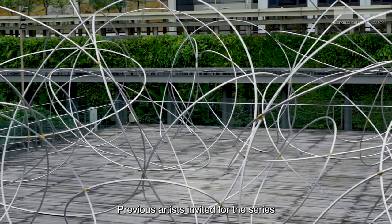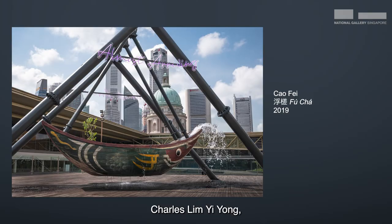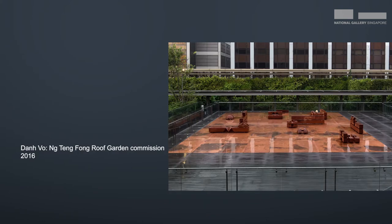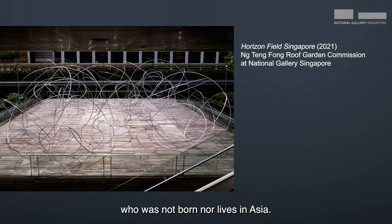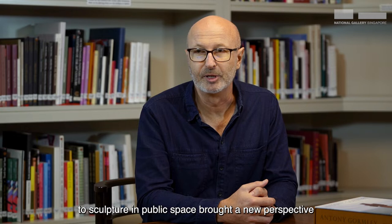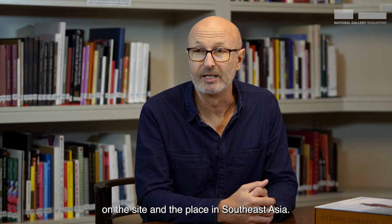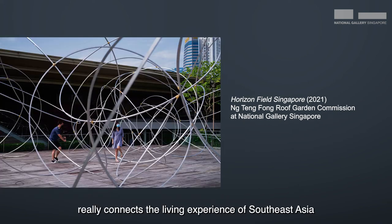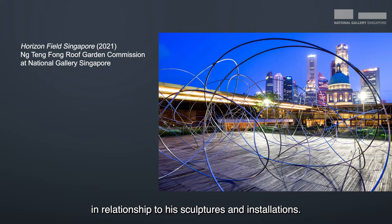Previous artists invited for the series include Cao Fei, Charles Lim Yi Yong, Rukrit Tirvanic, and Jan Vo. Anthony Gormley is the first artist who was not born nor lives in Asia, but we felt that Anthony's unique approach to sculpture in public space brought a new perspective on the site and the place in Southeast Asia. The way he works with his audience and with the architecture really connects the living experience of Southeast Asia in relationship to his sculptures and installations.